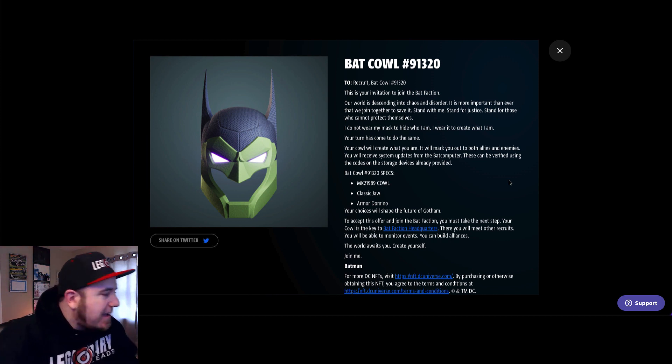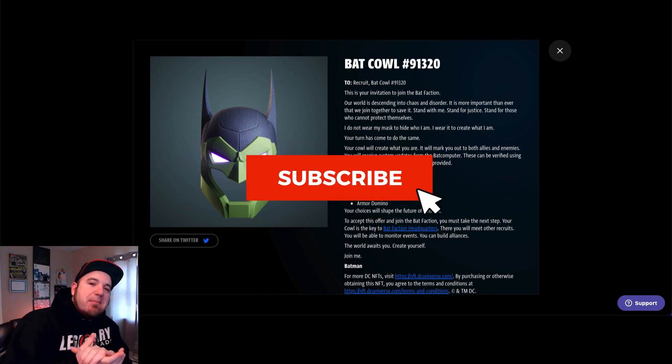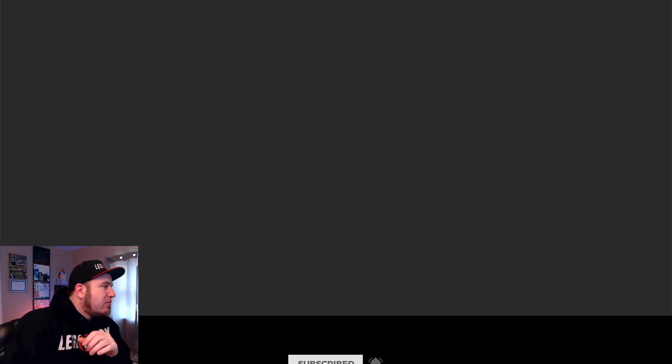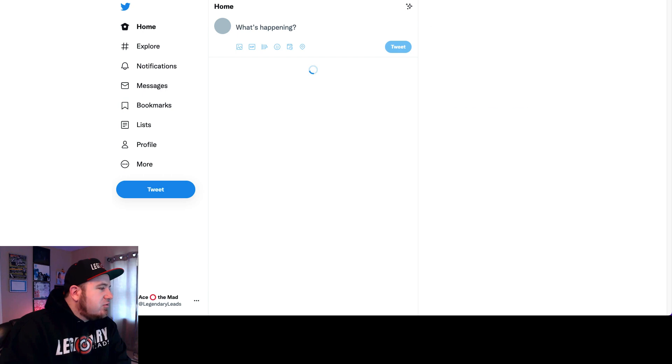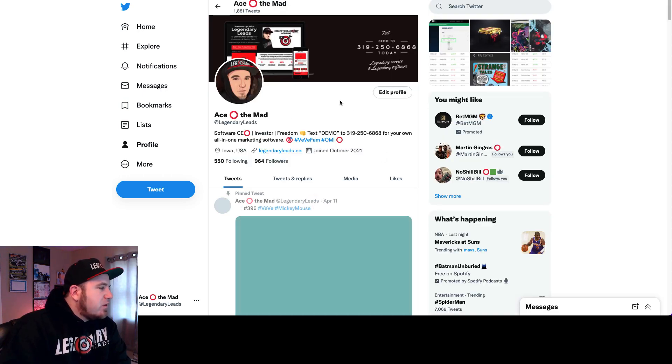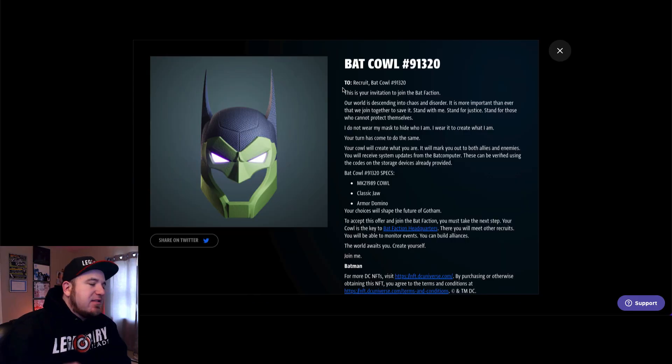With that being said, I'm going to end this stream. If you're new to the channel, make sure to subscribe and smash that bell so you don't miss any future videos. You can find me on Twitter for all things related to NFTs and crypto — I'm at Legendary Leads if you want to shoot me a follow. Other than that, if you are in the bat cowl project, drop a comment below. Or if you have any other projects on your radar, feel free to comment those as well, and we'll chat soon. Appreciate you guys. Stay legendary.